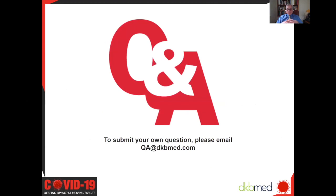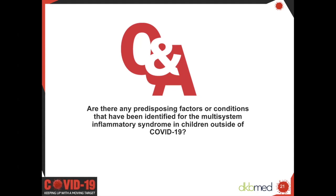That's all I have for you this week—there's always much still to be learned, and every week brings more that we're incorporating into clinical practice. We do have some questions. Thank you for those updates. We will now continue to the listener Q&A. Dr. Allwater, our first question: are there any predisposing factors or conditions that have been identified for multisystem inflammatory syndrome in children outside of COVID-19?